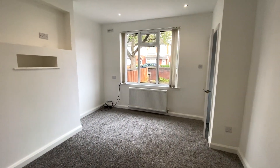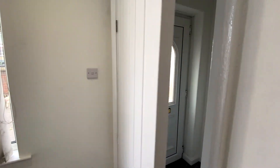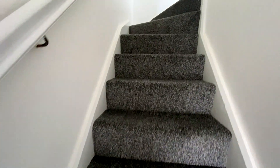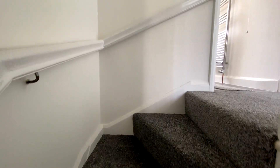Let me take you upstairs. This is a two-bedroom house, but there's plenty of space. There's access to the loft from the landing.